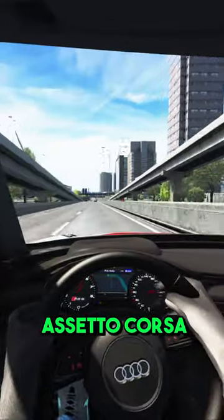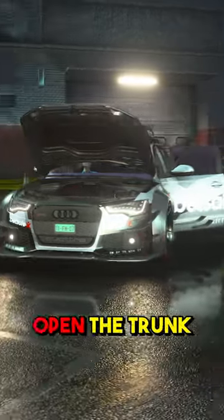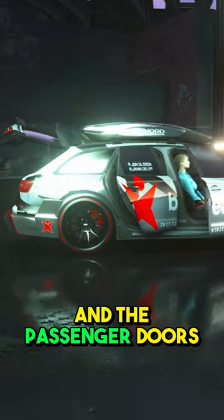However, this RS6 lives on in Assetto Corsa and has the ability to open your bonnet and driver side doors, and you can even open the trunk and the passenger doors too. You need to try this RS6.